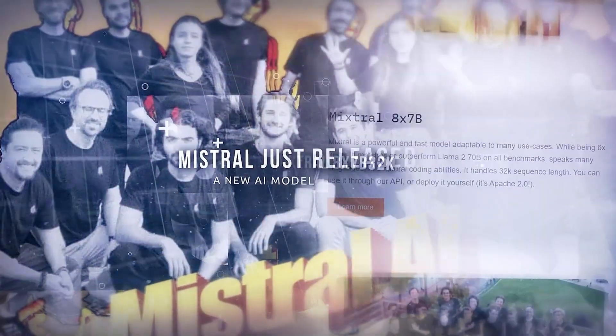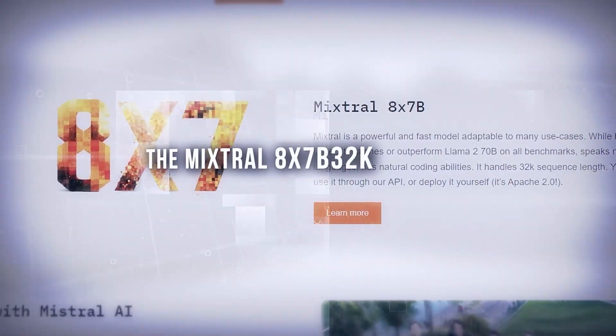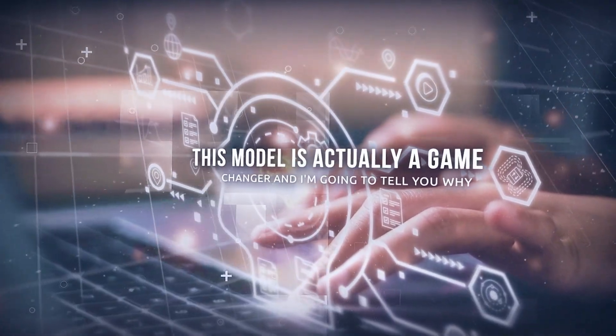Mistral just released a new AI model, the Mixtral 8x7b32k. This model is actually a game changer, and here's why.